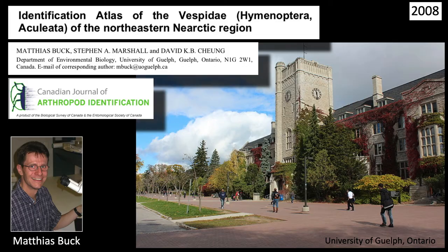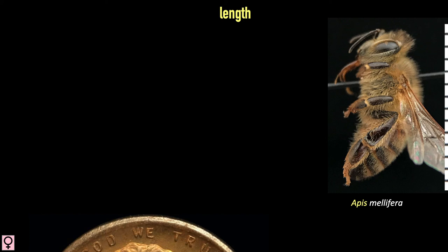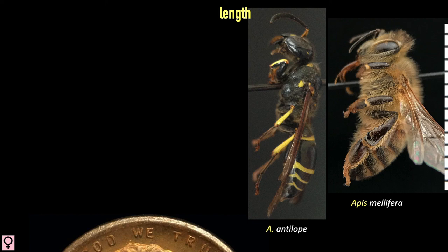Any effort to determine a specimen's identity should start with range maps. Unfortunately, all four of these species — and a few more — are often found living together in eastern woodlands. Their lengths are not very revealing, but at the extremes, antilope females tend to be larger than adiobatus, which are about the same size as catskill, and unifasciatus is rather small. This pattern will only reveal itself with a long series of each.